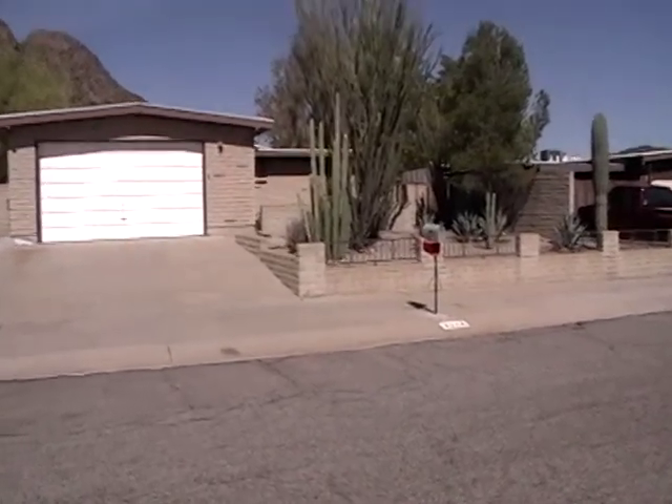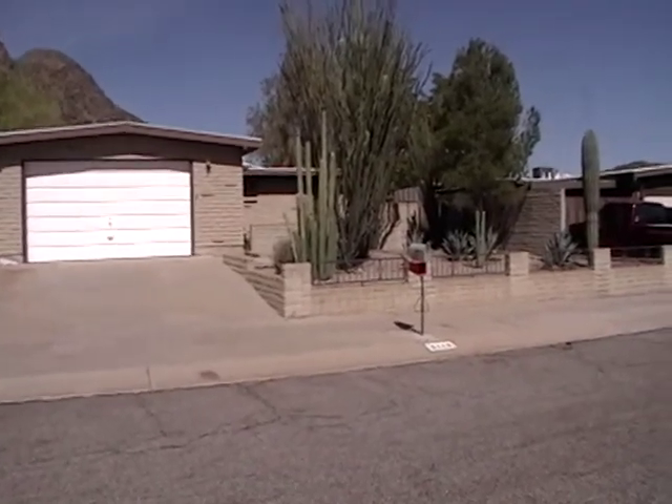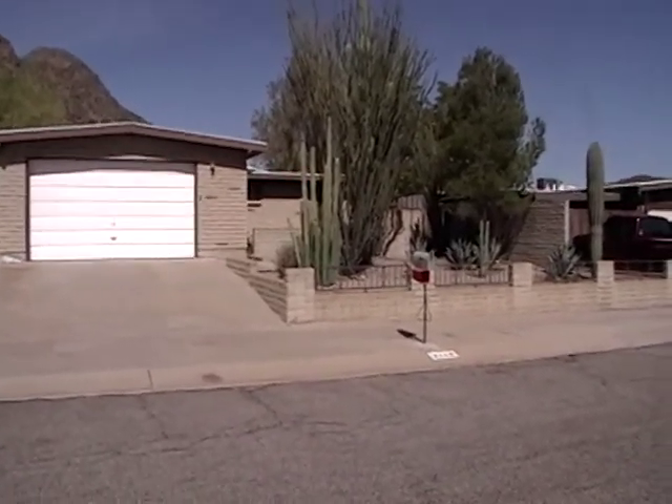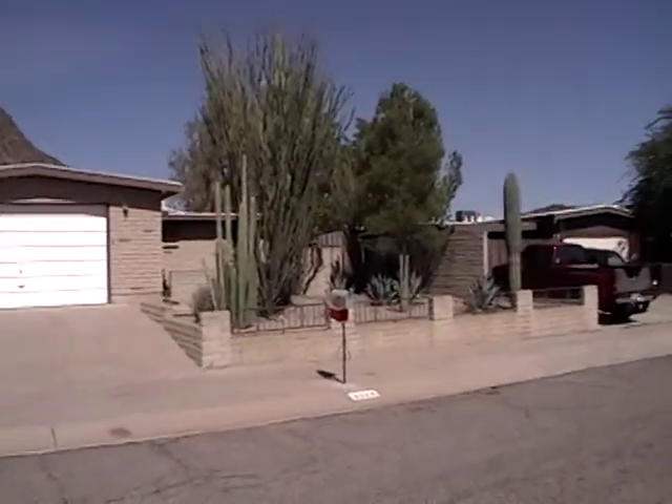Today is Friday, October 3rd, 2014. This is Debbie Hightower and I'm currently at the home located at 3116 West Alaska Street. This home is located off of Irvington and Cardinal and I'm going to give you a scan of the neighborhood.